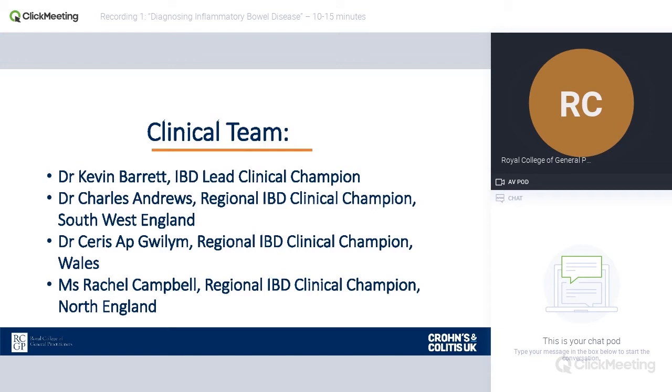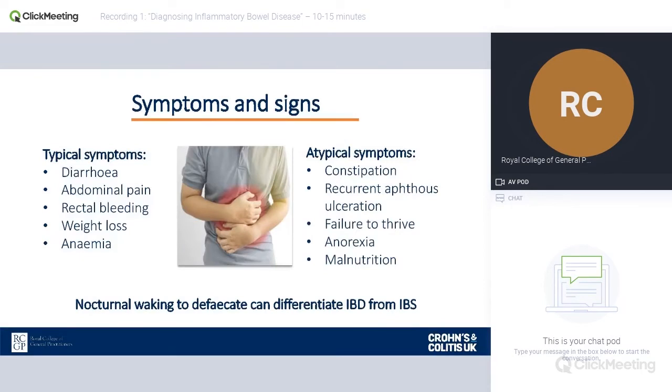These webinars will be produced with some of the other clinical champions, including carers, who you will hear later on. Inflammatory bowel disease is one of the conditions we've all heard about at medical school. It can be very easy to diagnose in patients who present with very typical symptoms. However, sometimes it gets confusing, and patients often report it can take a long time to reach a diagnosis. A recent patient survey produced by IBD UK found that around one in 25 patients still wait over a year to be diagnosed.